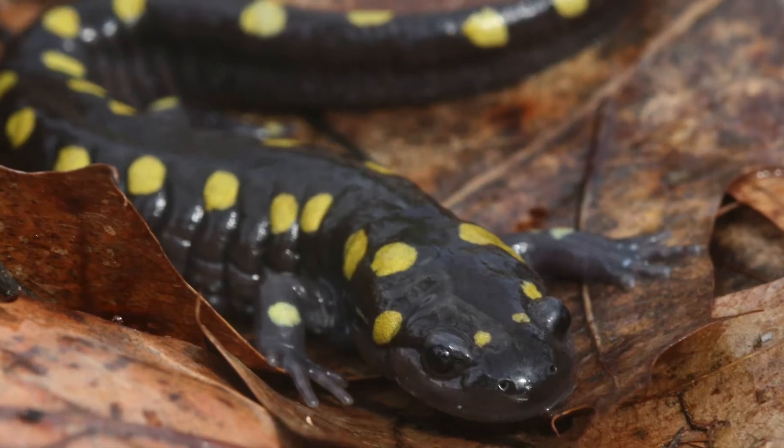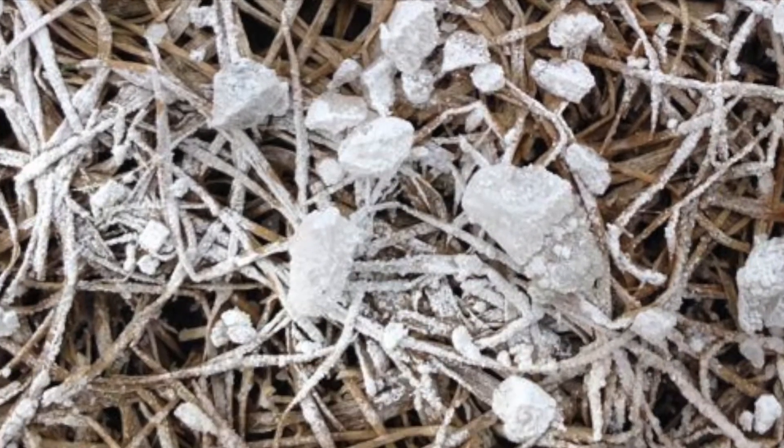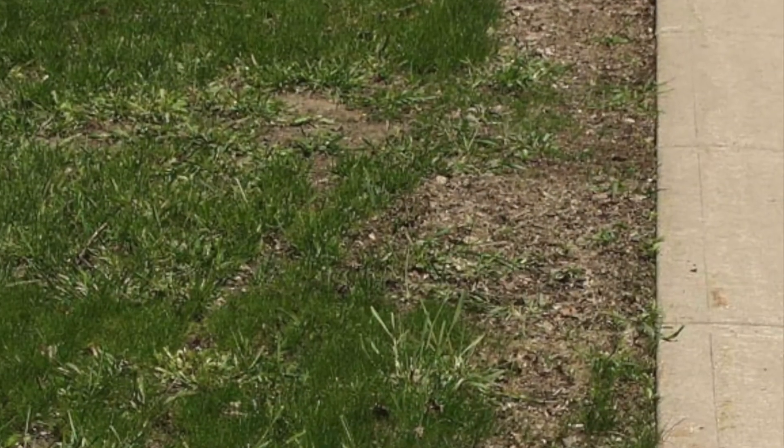Habitats become toxic for salt-intolerant species. Aside from having negative effects on local waterways, road salt is also harmful to plants and animals. It dehydrates and kills any nearby plant life by sucking up the water before the plants get a chance to absorb it.